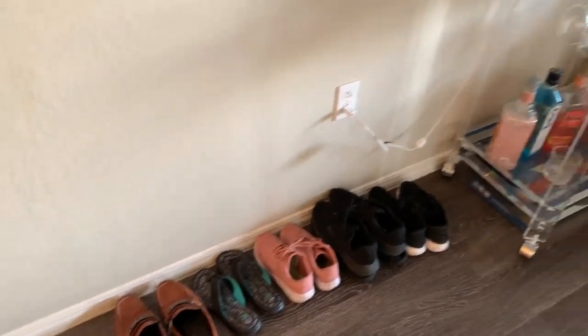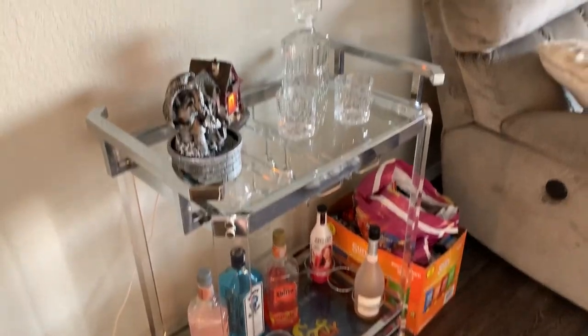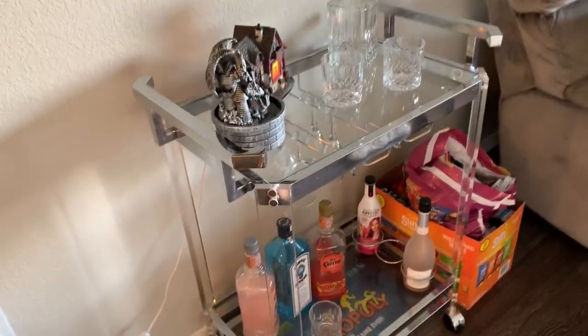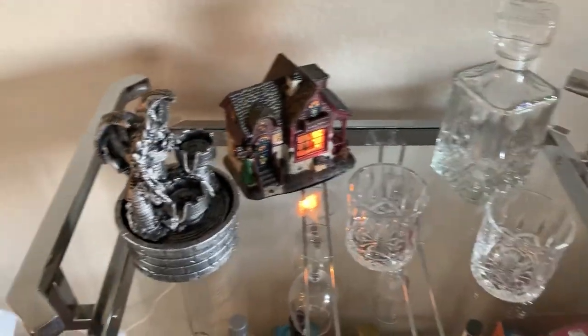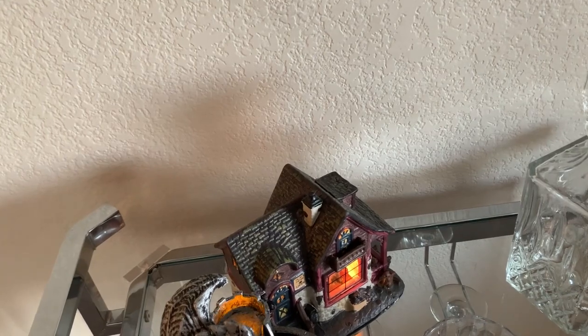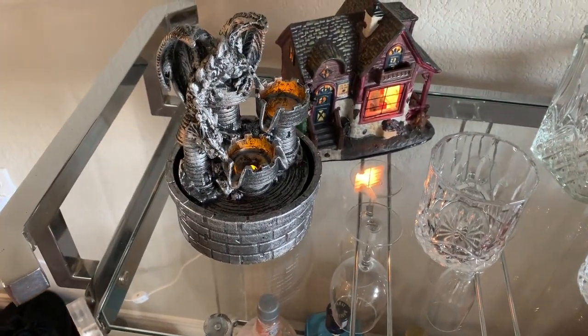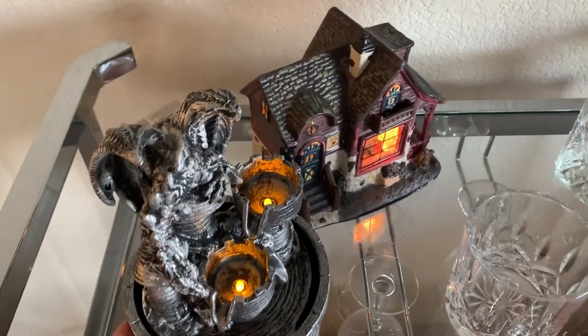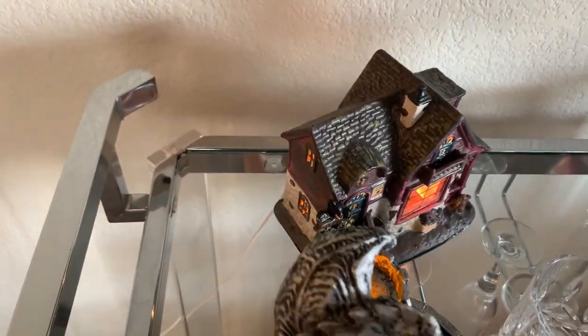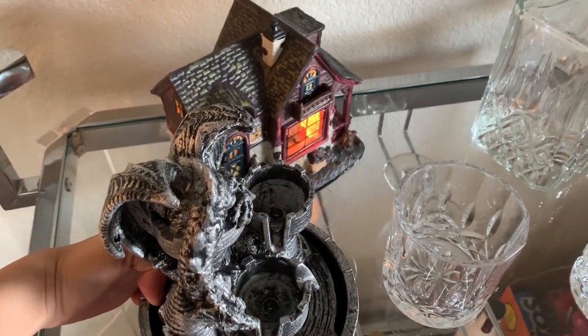Over here we just have our shoes when we go in. Over here we have a bar cart, which is where we put our alcoholic beverages and whatnot. And I thought it would be a cute little touch to put a few things here. This is actually a little LED fountain — let's see if it works. Well, we need water for that. Nope.